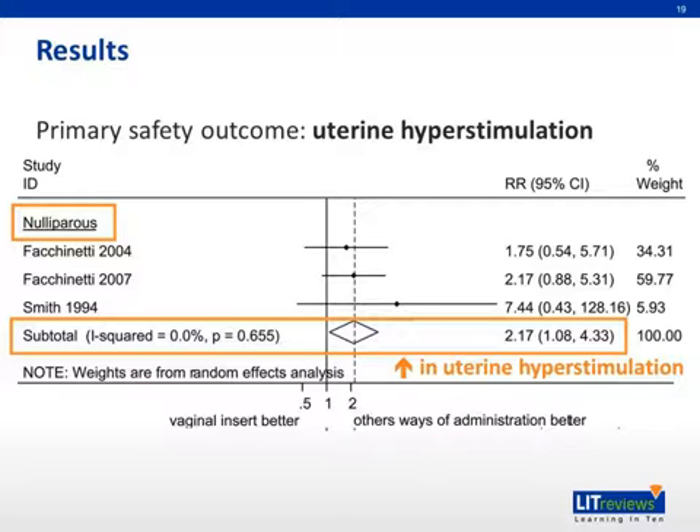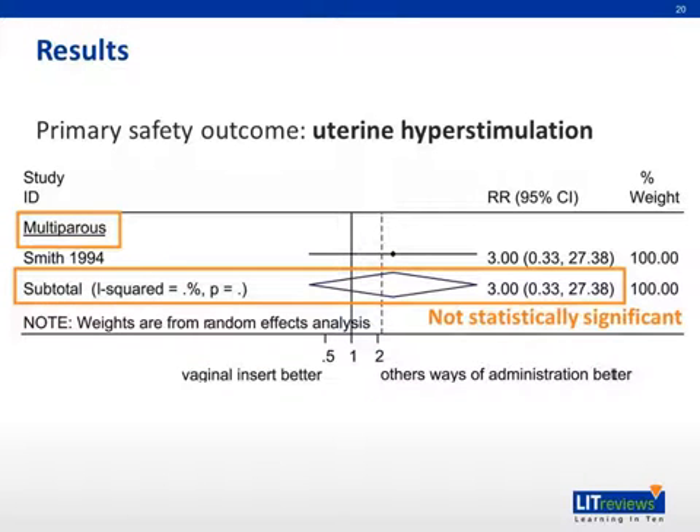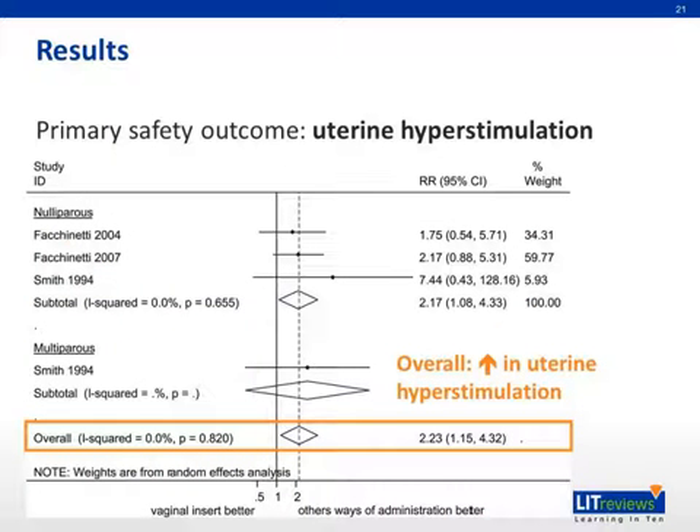Regarding the primary safety outcome of uterine hyperstimulation, the vaginal insert resulted in a two-fold increase in the risk of uterine hyperstimulation in nulliparous women compared to other ways of prostaglandin administration. In multiparous women, the difference between the vaginal insert and other ways of administration was not statistically significant for uterine hyperstimulation. Combining data from both groups, there is an overall two-fold increase in the risk of uterine hyperstimulation when comparing the sustained-release vaginal insert to other ways of prostaglandin administration.